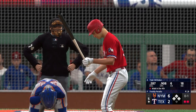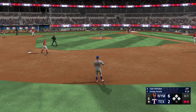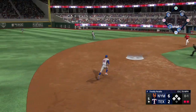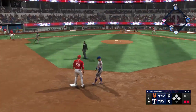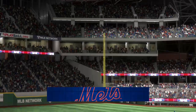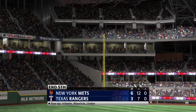Now Tyler Whitaker at the plate — hard grounder into the outfield for a knock. Throw home, not in time — the run scores, it's six to three. The tag, and that's out number three, inning over. We're through five — it's the Mets six and the Rangers three.